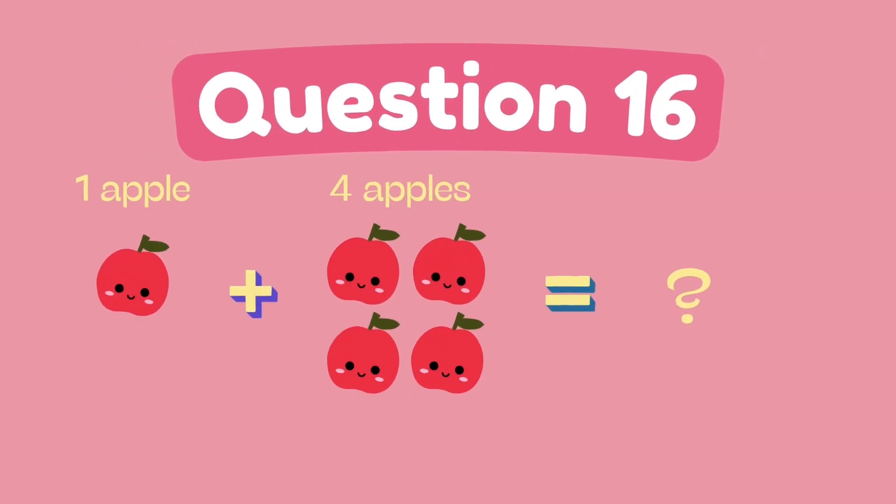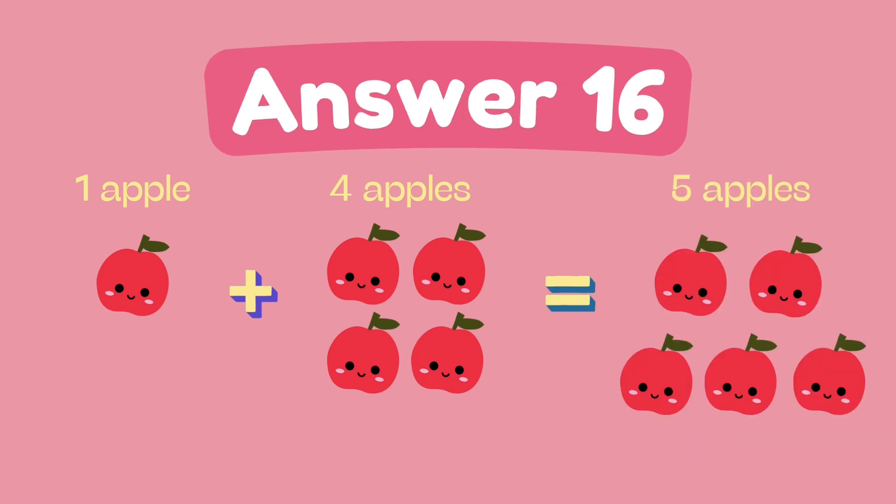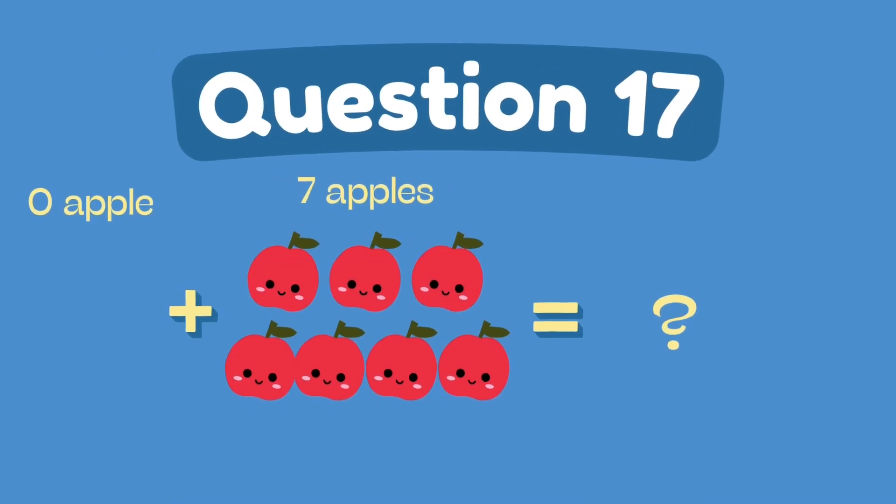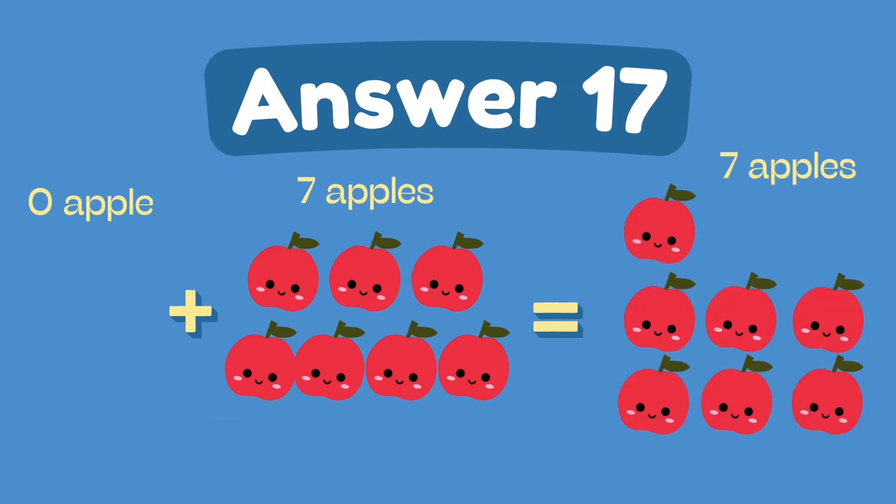What is 1 plus 4? The answer is 5. What is 0 plus 7? The answer is 7.